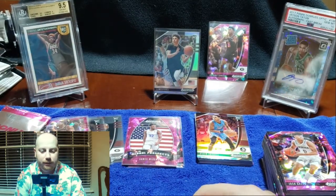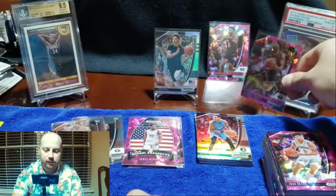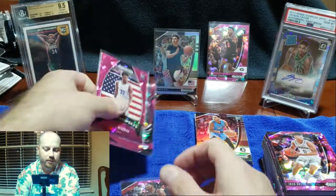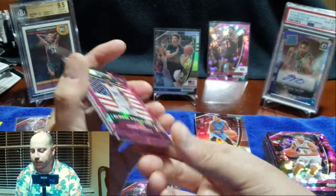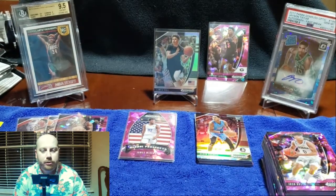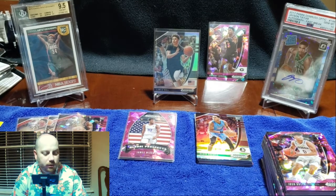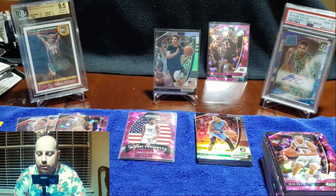So it looks like the highlights would definitely be the LaMelo silver, a couple Anthony Edwards pinks, some Anthony Edwards base, and a few other pinks here — Denny Avdiha, LaMelo, and James Wiseman. That was pretty fun. Thank you for watching guys — if you liked what you saw, please leave a thumbs up, it really helps the channel grow. We're slowly but surely picking up a little steam here. Leave a comment too — what was your favorite card? Let me know. I appreciate it — we'll see you later.